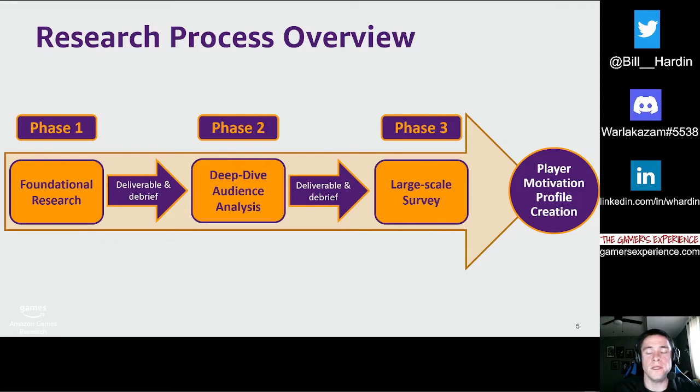Each phase informs each subsequent phase along with dev team input and feedback. Each phase also has its own incremental deliverable, so we can continue to provide our teams with information and learnings while we drive toward our ultimate goal of creating player motivation profiles. Phase one is foundational research where we identify competitor games of interest to the dev team, then conduct a competitor analysis and provide a primarily quantitative overview of underlying motivations in these games.